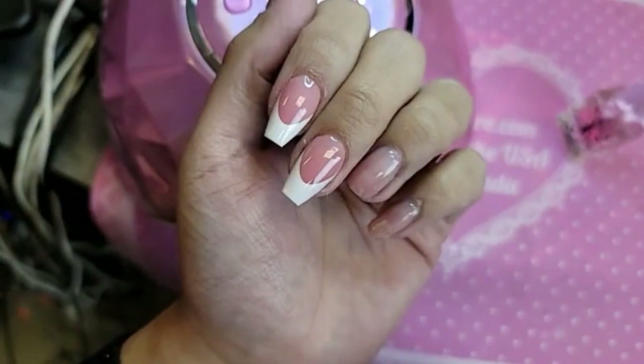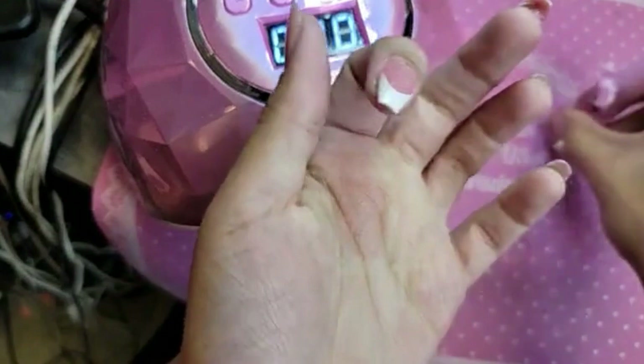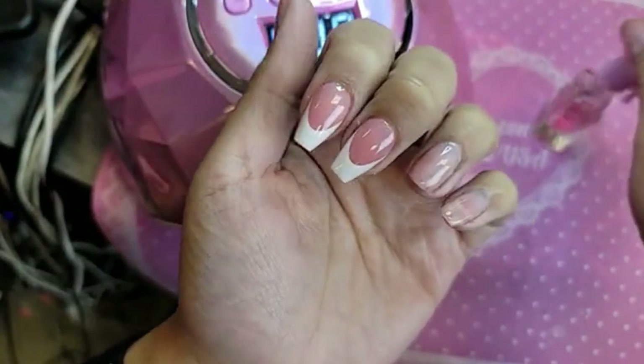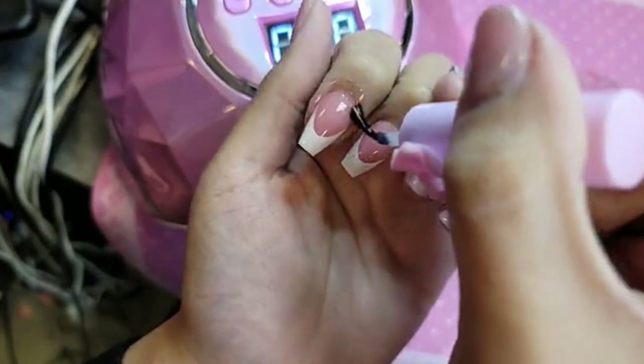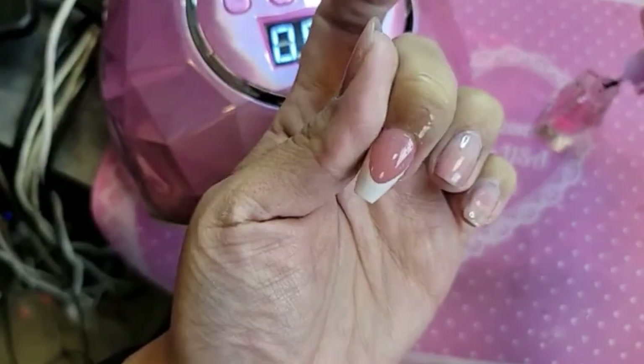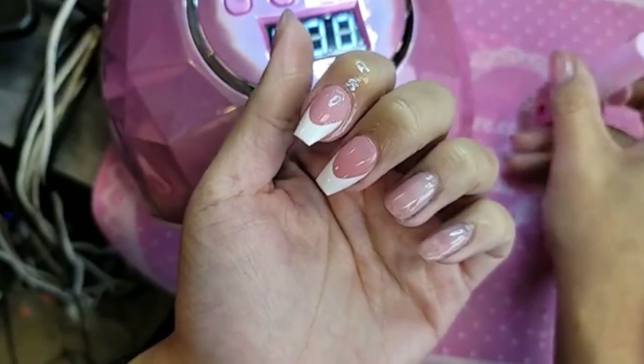All of them closed down — that's wild. And we're going to add some cotton candy cuticle oil to hydrate. Look at that — aren't they beautiful?